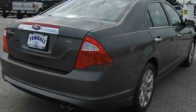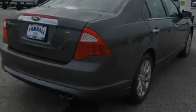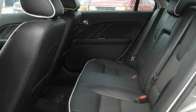Its top features include heated front seats, solar tinted glass, cruise control, a CD player, and leather seats.